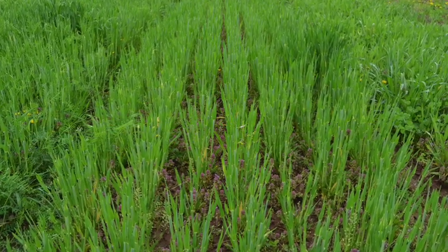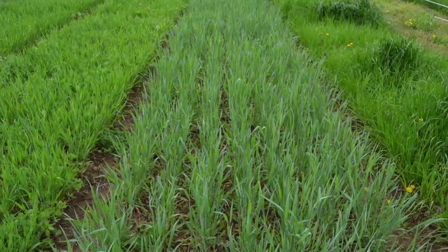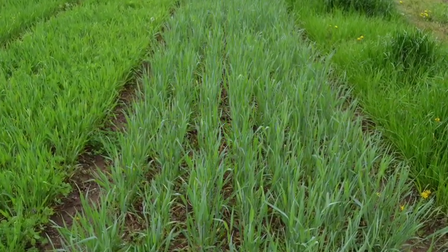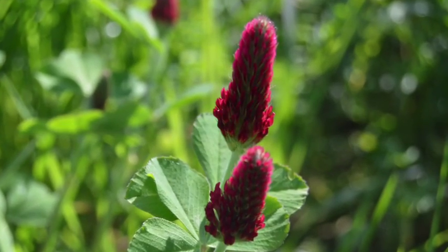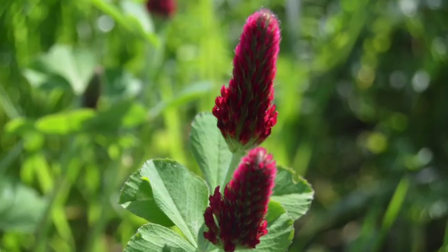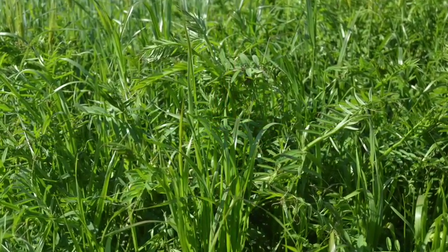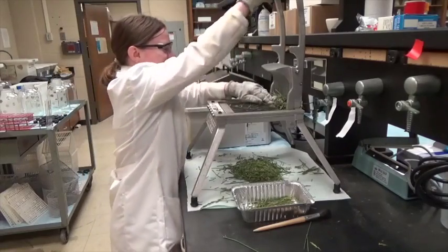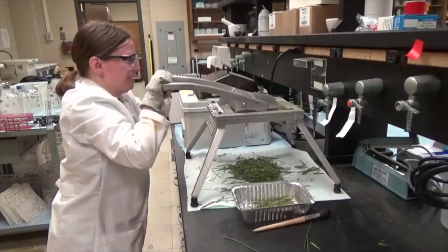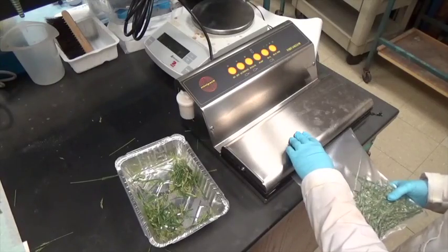We planted five winter grasses in monoculture. These grasses were barley, rye, ryegrass, triticale, and wheat. Those five grasses were also planted in a mixture with the legume crimson clover. The same five grasses were planted in a mixture with the legume hairy vetch. After harvesting, the samples were chopped and wilted in the lab for 24 hours. Finally, samples were ensiled and fermented in mini silos.